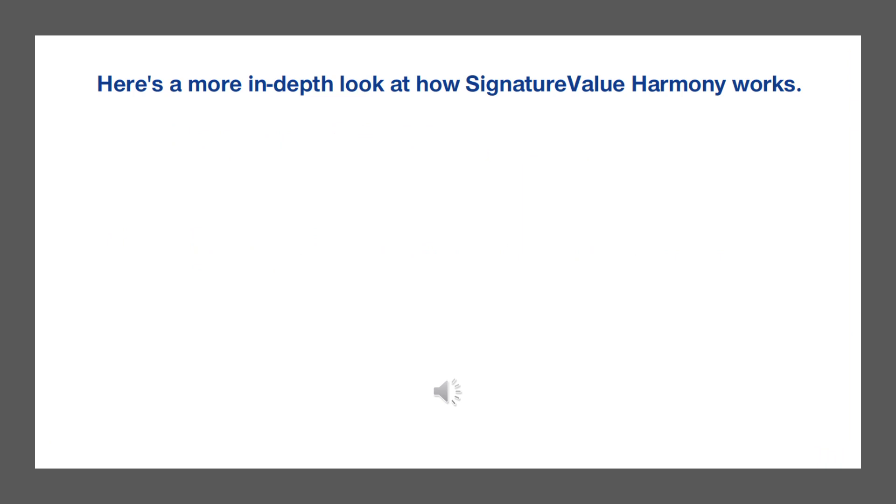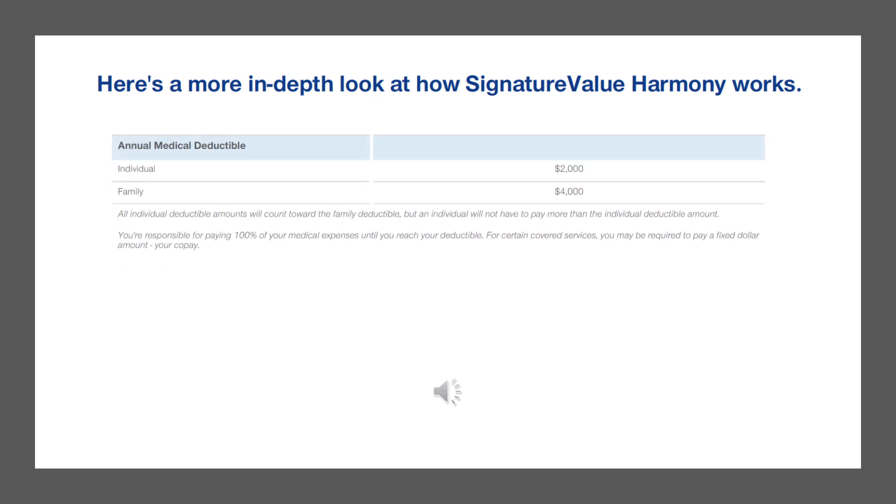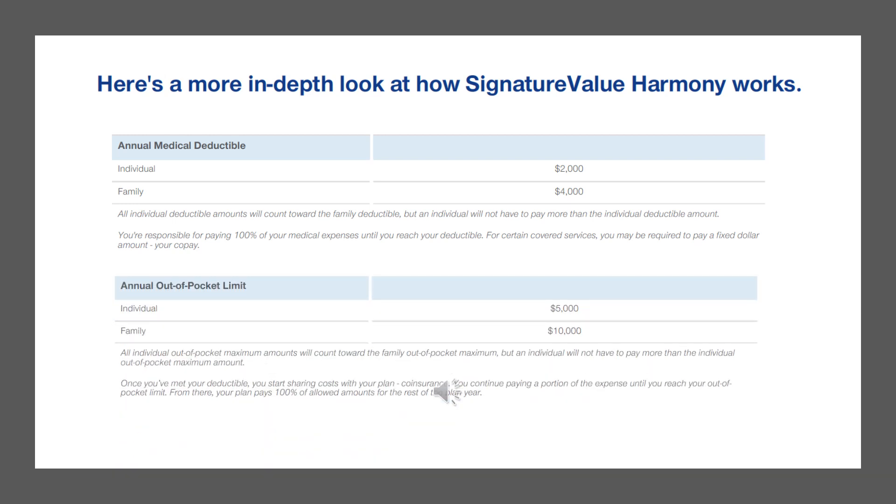Here is a more in-depth look at how your Signature Value Harmony Plan works. Your individual deductible is $2,000 and the family deductible is $4,000. Your out-of-pocket maximum is $5,000 and the family out-of-pocket is $10,000. Once you've met your deductible, you start sharing costs with your plan — called coinsurance. You continue paying a portion of the expense until you reach your out-of-pocket limit, from there your plan pays 100% of allowed amounts for the rest of the plan year.